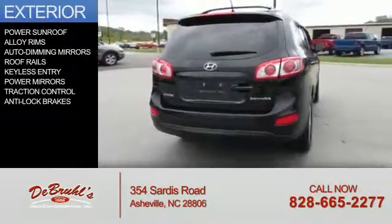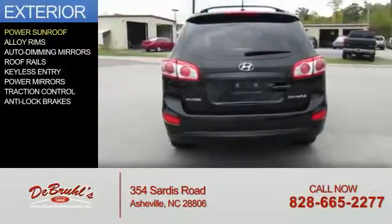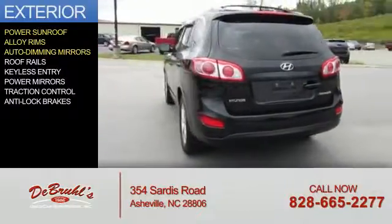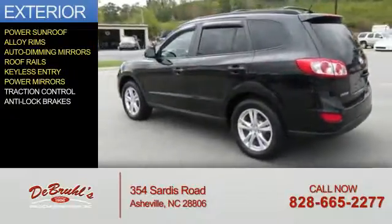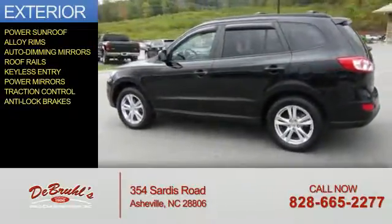The features include a power sunroof, alloy rims, auto-dimming mirrors, roof rails, keyless entry, power mirrors, traction control, and anti-lock brakes.